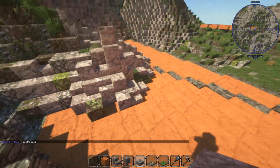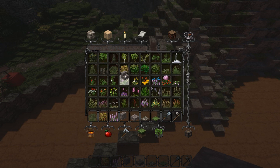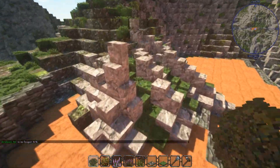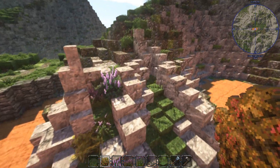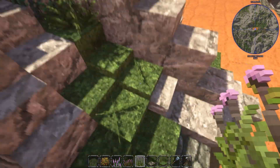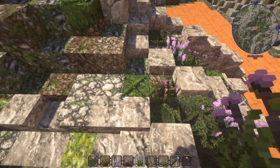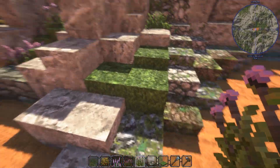I decided to go for a purple-ish color palette with the flowers and plants here, so we're going to do something like this — mostly purple colors to make this area pop a little bit extra. Let me just check which are full blocks here and place them accordingly.